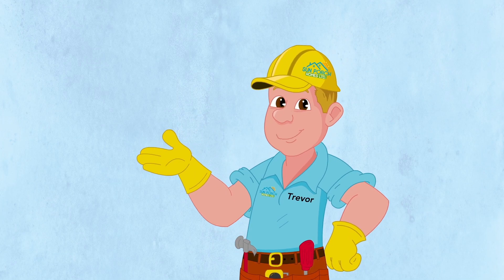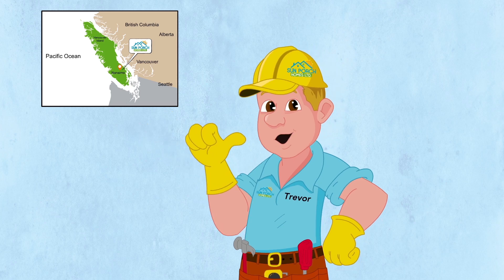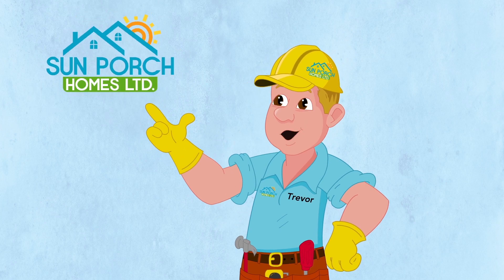Hello, nice to meet you. My name is Trevor Holmes. I live in Nanaimo, and I am a project manager here at Sun Porch Homes.